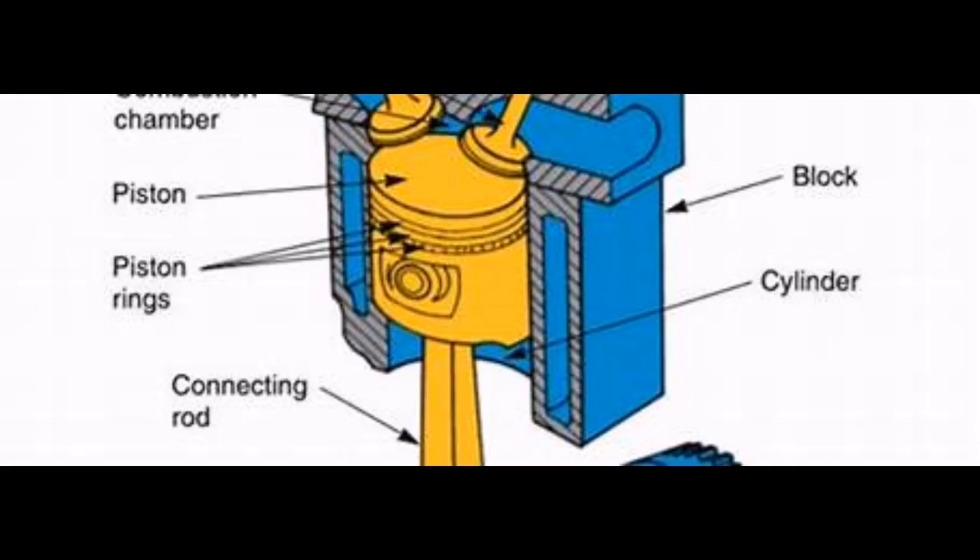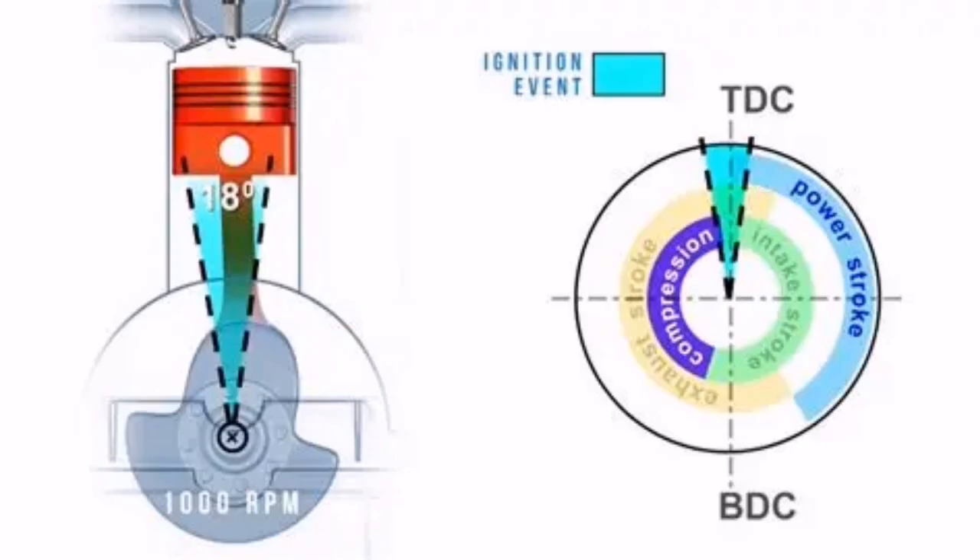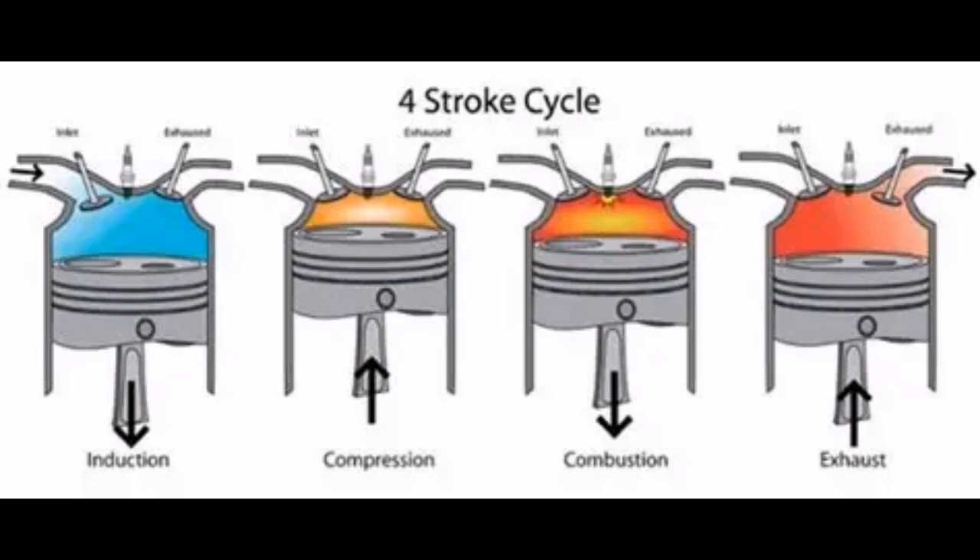The igniter acts as a bridge between the ECM and the ignition coil. If this circuit fails, your engine's timing and spark delivery can go off-track, leading to misfires or worse.